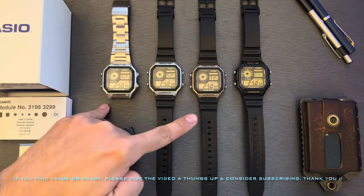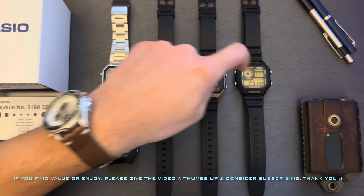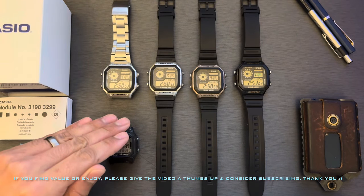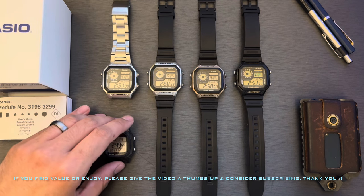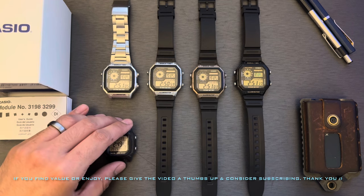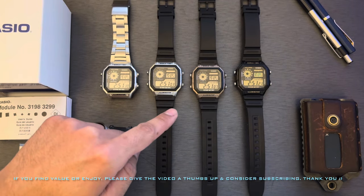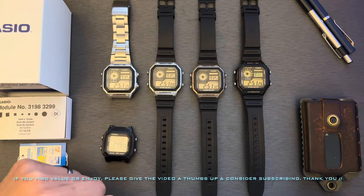All of these AE 1200 models do have resin glass, so this is just plastic — not mineral glass, certainly not sapphire. Some other Casios and G-Shocks do have mineral glass which is a bit more resistant to scratches and scuffs, but any scratches or scuffs you get on these can be easily buffed out with a little elbow grease and some Polywatch compound.